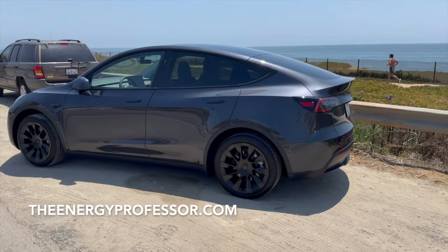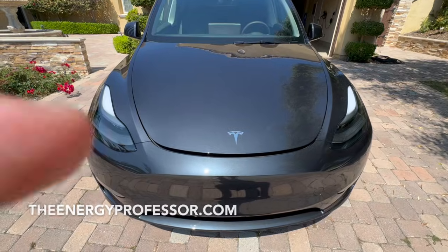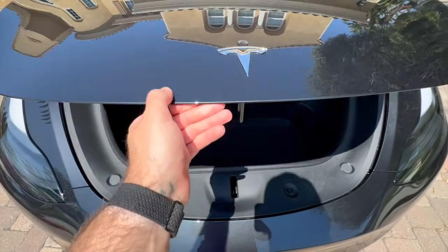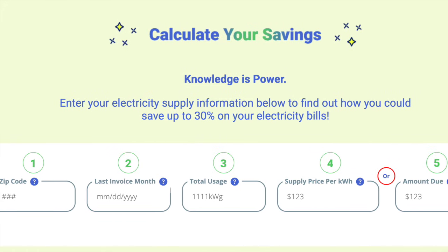Here at The Energy Professor, we want to give you the information that you need to not only save money on your energy bill, but to also become more energy efficient. We hope you find this video helpful, and be sure to subscribe for more energy and money-saving videos like this.